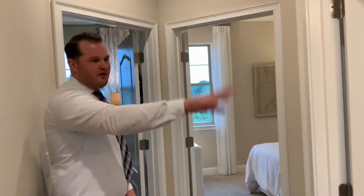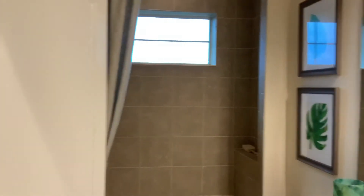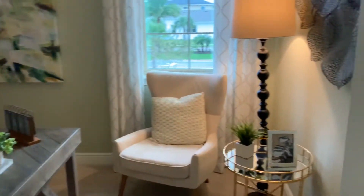Coming down this hallway, you have the third bathroom, linen closet, and then two bedrooms side-by-side — same size — just one set up as an office and one as a bedroom. Leticia, you can work from home right here. This is going to be your office.